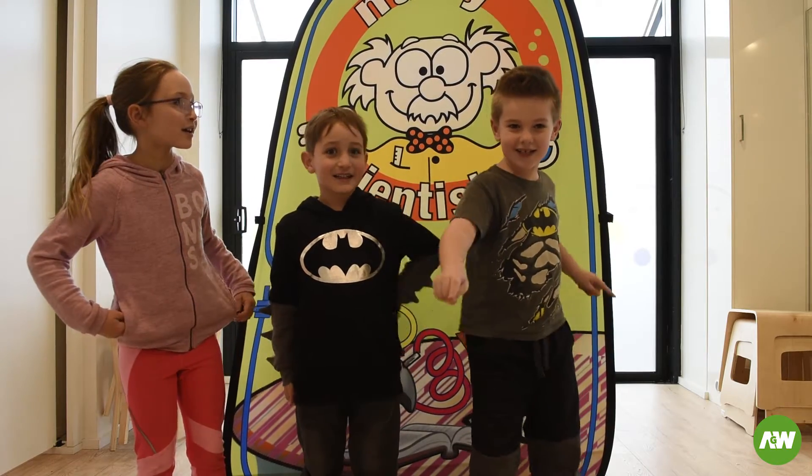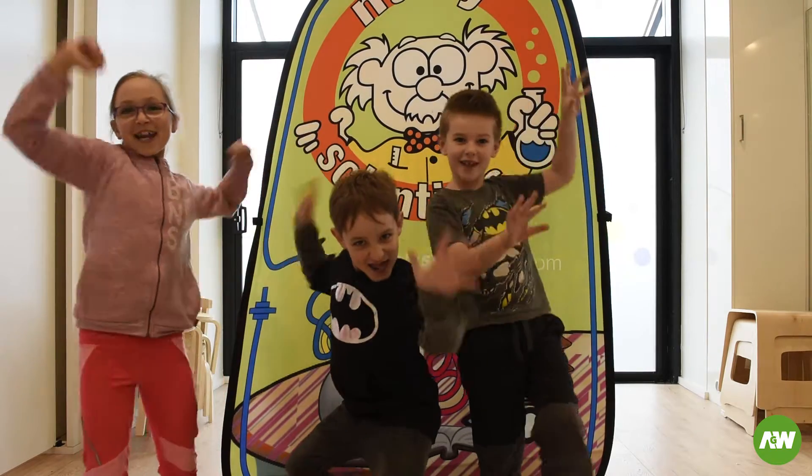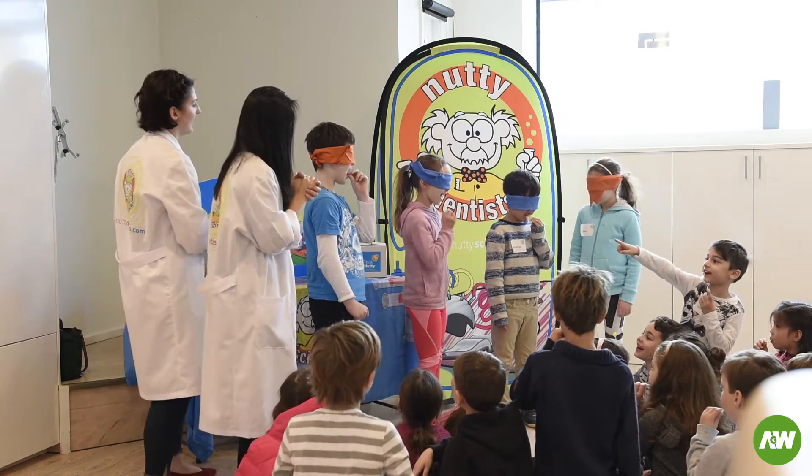Welcome to the Naughty Scientist! Here's AJ and here's gentlemen! Naughty Scientist! We had an awesome day at the kids lounge with the Naughty Scientist.